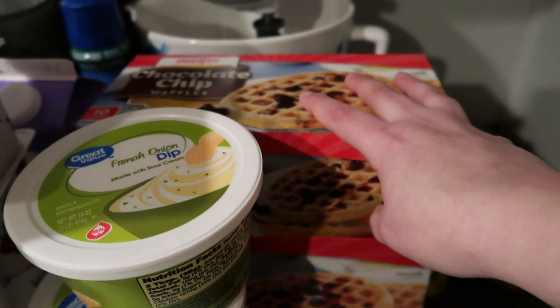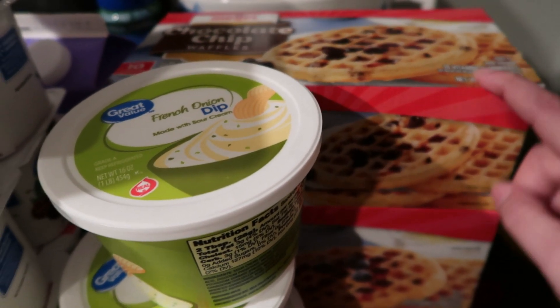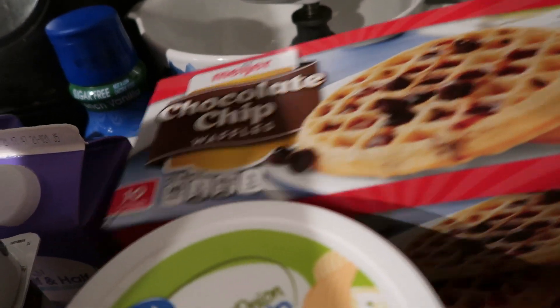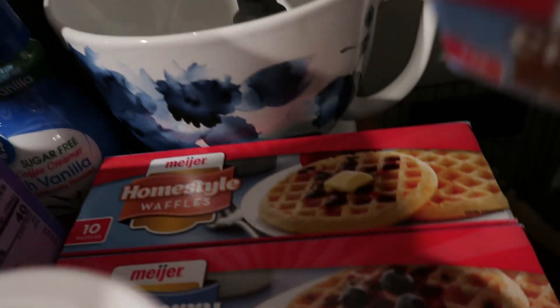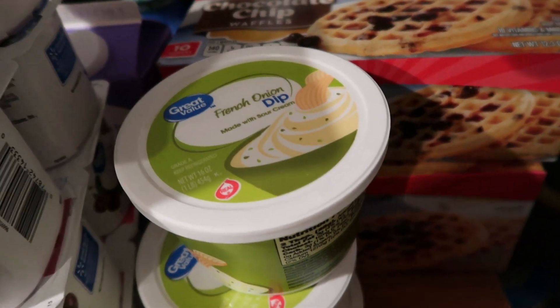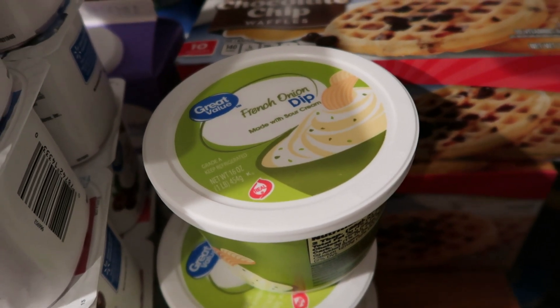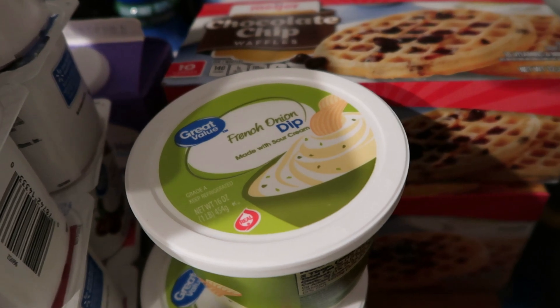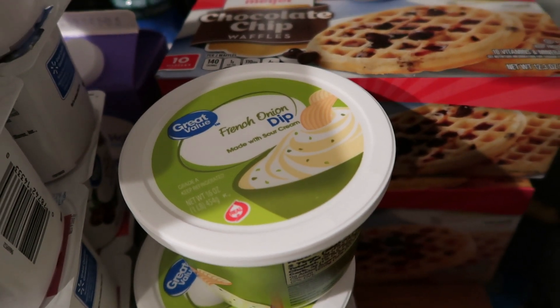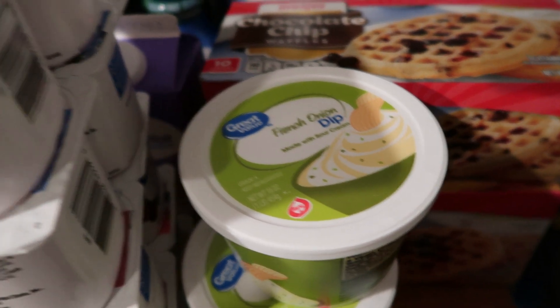At Meijer, they had these waffles on sale for $0.88 each, so I stocked us up on a bunch of different waffles — we got some chocolate chip, some home style, and some blueberry waffles. The Meijer stuff and the Walmart stuff is all mixed together. At Walmart we spent $178, and at Meijer we spent $60.